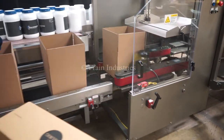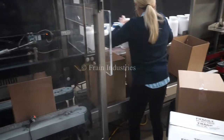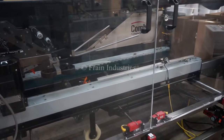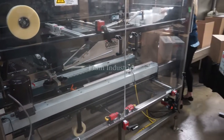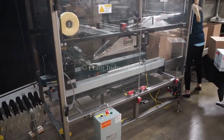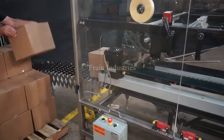We're running this case at 10 cases per minute. Let's go.